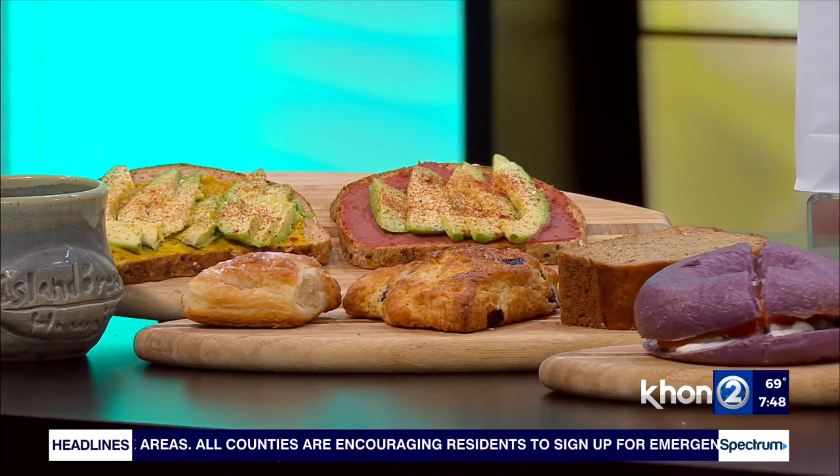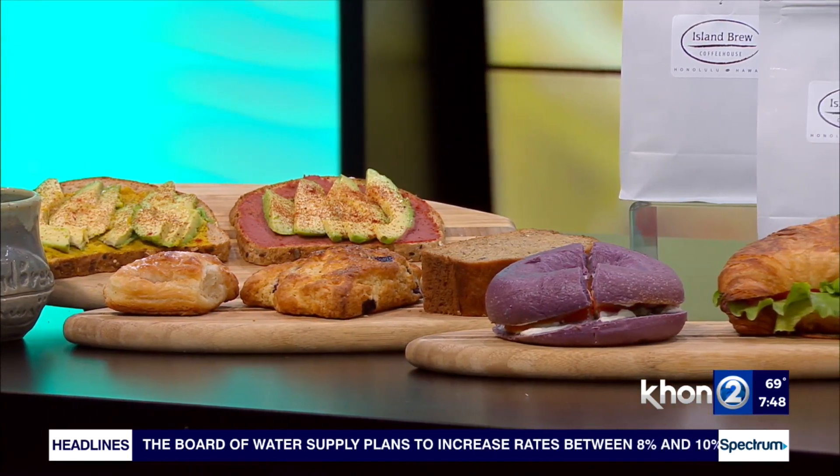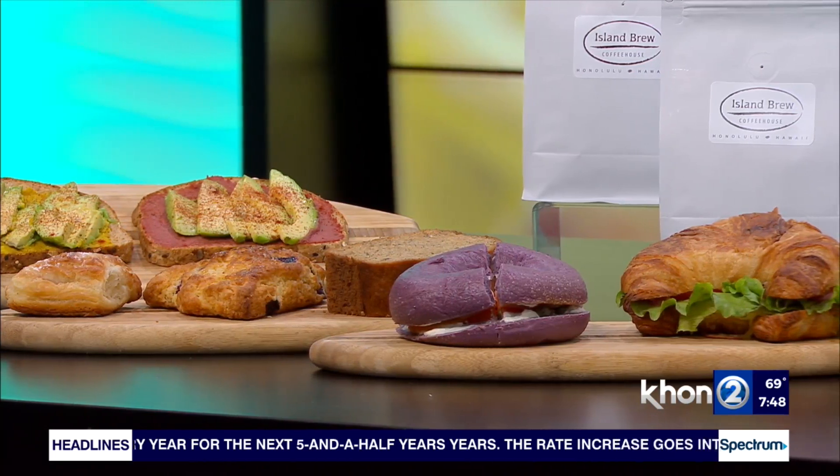You have some seasonal drinks we'll get to in a moment, and I'm going to sample one, but you've got some great breakfast items too. Yeah, I think that's one of the things that makes us truly unique as well — we offer fresh made-to-order food. Every time you order from Island Brew, you're going to get it made to order for you with your specific needs in mind. We also use some local products — we work with a local bagel company for our bagels, as well as our ulu hummus for the avocado toast.